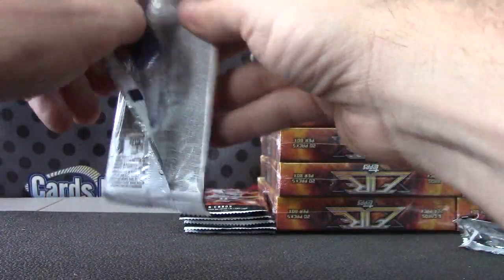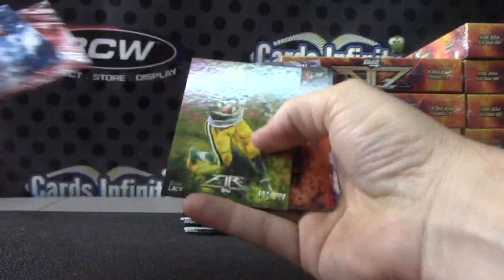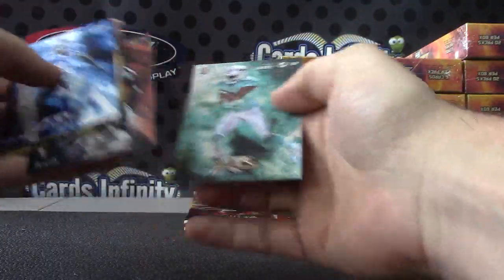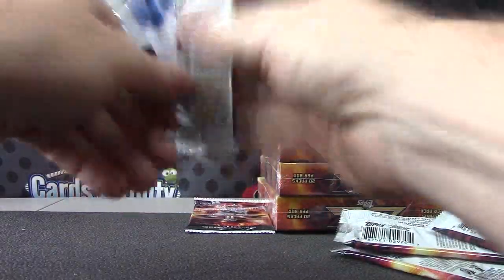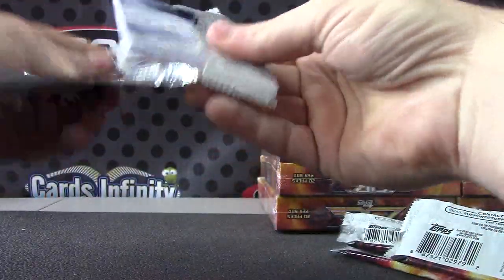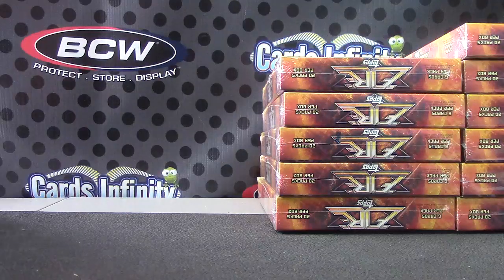Jersey card of Eddie Lacy for the Packers — Packers had two hits in this first box. Zach Mettenberger. After this box we'll open some packs and stack. That one's numbered to 499. Eddie Lacy — Packers get a third thing. Troy Polamalu, Ben Roethlisberger. Numbered to 499, Jadeveon Clowney. Russell Wilson, Peyton Manning. Last pack — that one's numbered to 499, Andrew Luck. 499. Okay, that's our only duel — we got our four hits. We'll do some stacking now.